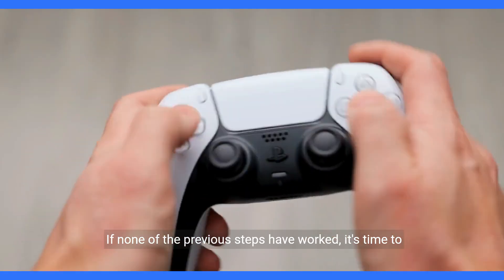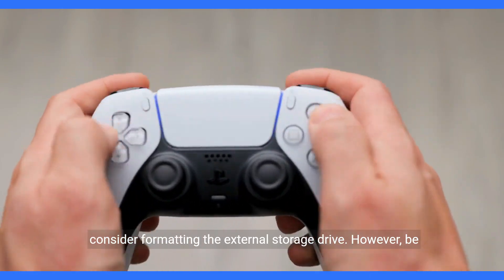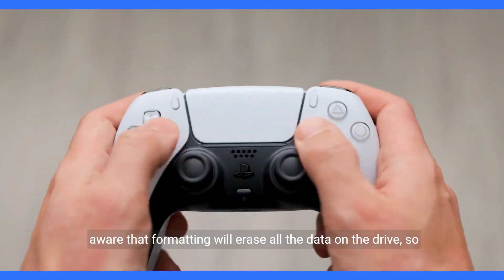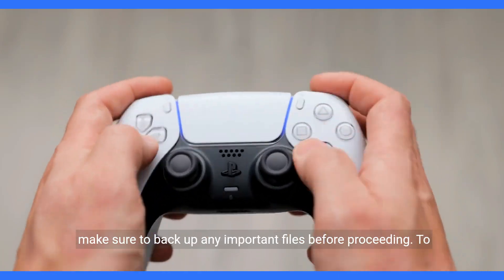If none of the previous steps have worked, it's time to consider formatting the external storage drive. However, be aware that formatting will erase all the data on the drive, so make sure to back up any important files before proceeding.